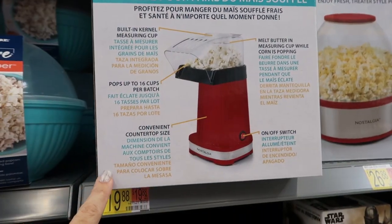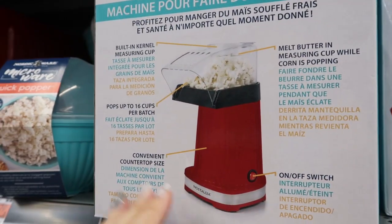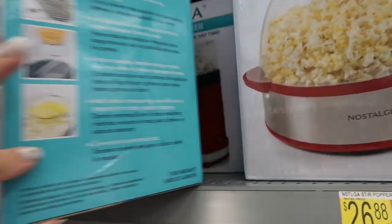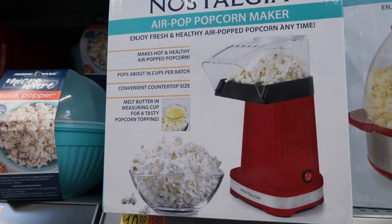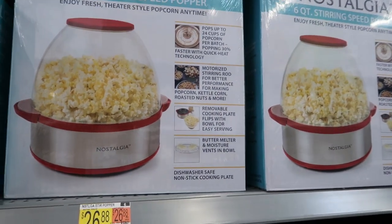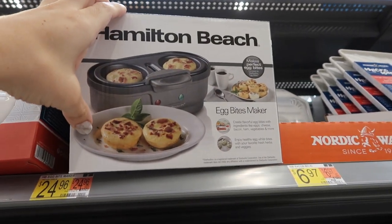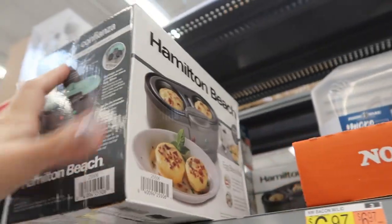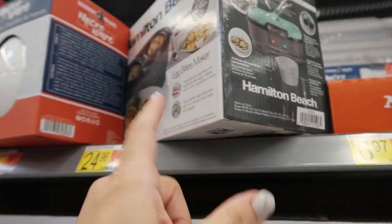There's also this popcorn popper for $19.88. You can get them one of these little popcorn poppers, some candy, maybe a month subscription to their favorite streaming service. I think that's something everyone can enjoy and it promotes family time. I have this one too for $26.88. If you know someone that likes Starbucks egg bites, this is a cute little gift for $24.96 — they can make their own little egg bites, and you can probably save a lot of money that way.